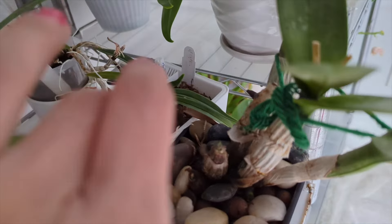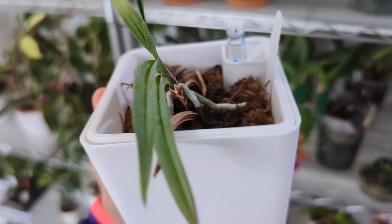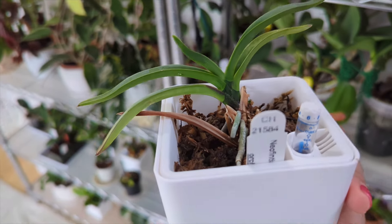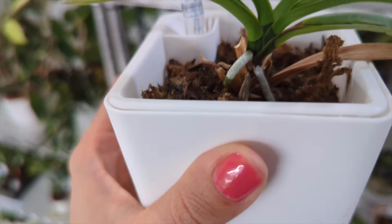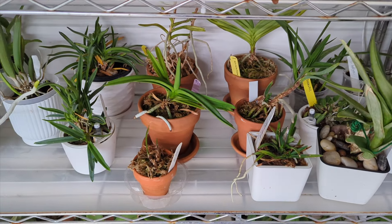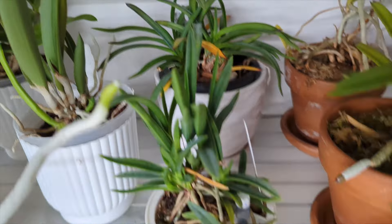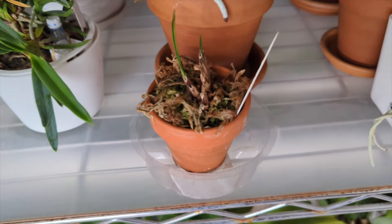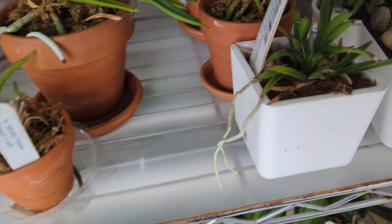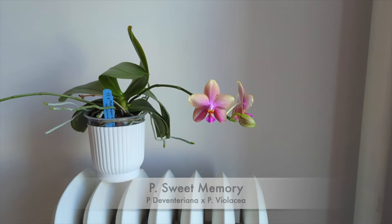That is my Neofinetia falcata — the one that was in semi-hydro and started dying. It is pushing through; it's got one fan but new root tips are coming in, which is great. I think it's going to pull through, just set back significantly. The little vanda in the front — the Yellow Dragon — is the only other one not really doing well; it was in semi-hydro and didn't adapt.